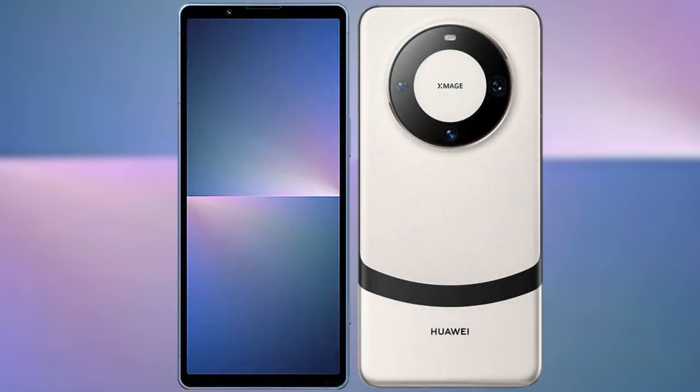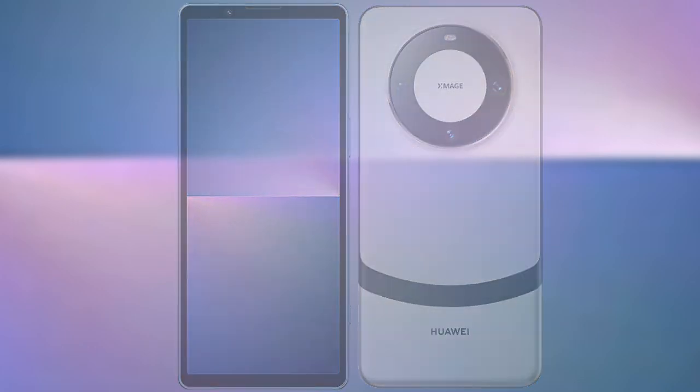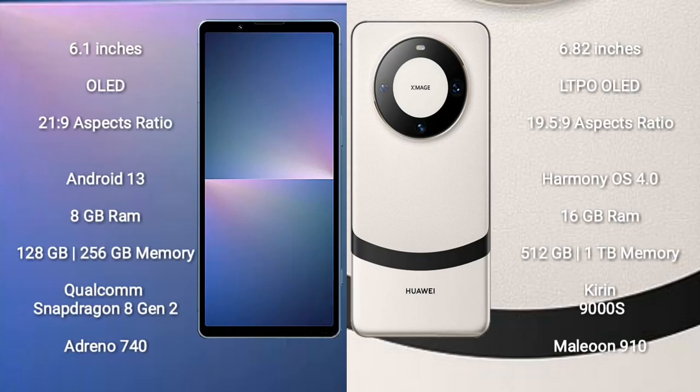I will compare the new Sony Xperia 5 Mark V with the Huawei Mate 60 Pro Plus. The Sony Xperia 5 Mark V comes with a 6.1-inch OLED display with an aspect ratio of 21:9. The Huawei Mate 60 Pro Plus comes with a 6.82-inch LTPO OLED display with an aspect ratio of 19.5:9.